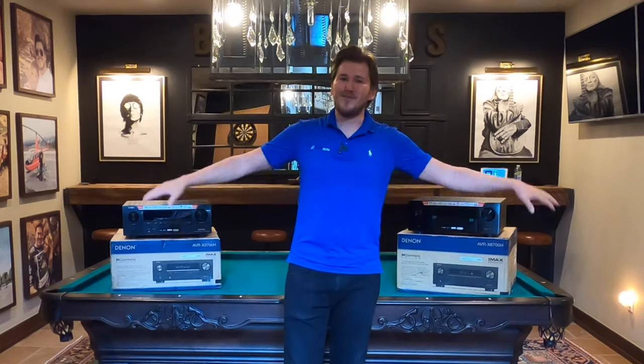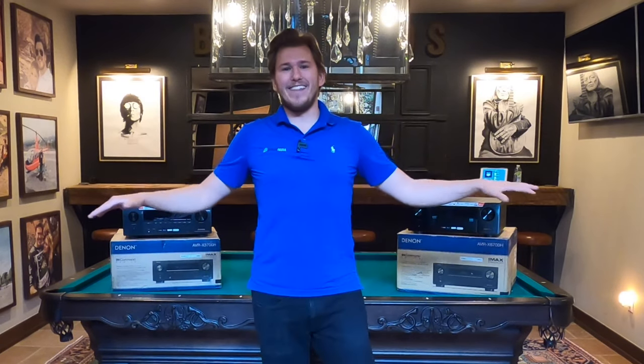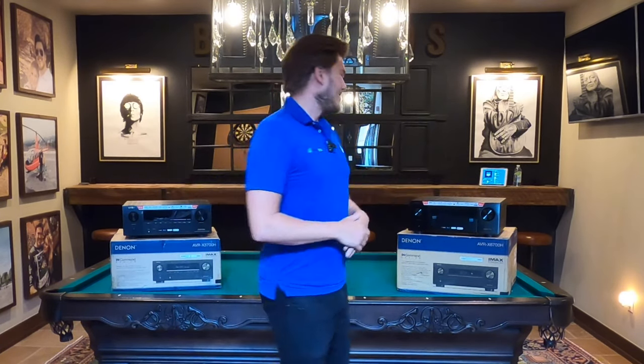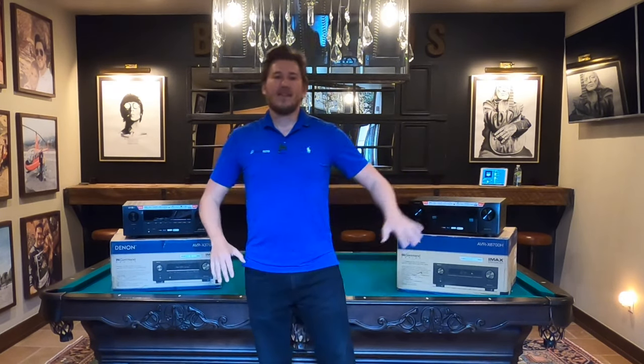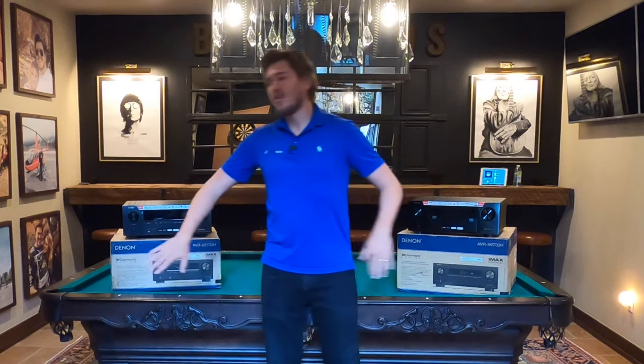What is up YouTube? This is Zach with Dream Media Home Theater. If you guys are not one of my subscribers already, make sure you smash that subscribe button down below and give me a big thumbs up on this video. If you guys have not seen the channel recently, you know that we got the new Denon AVRs and they are hot. Today, I'm going to be comparing side by side the 6700 and the 3700.